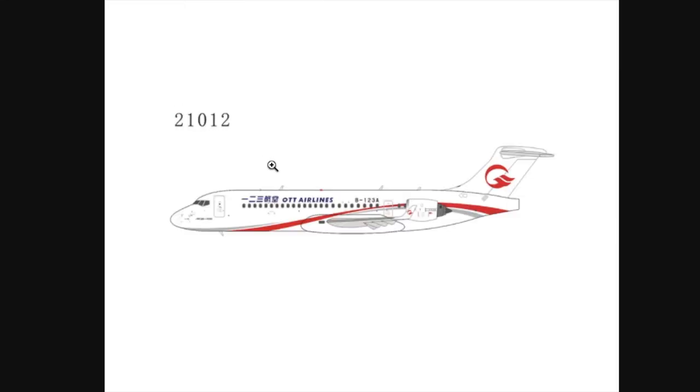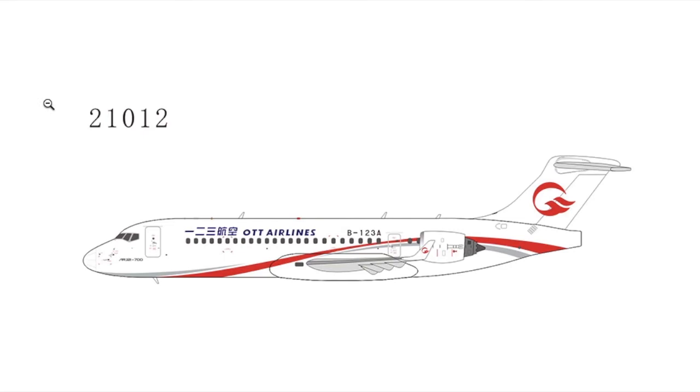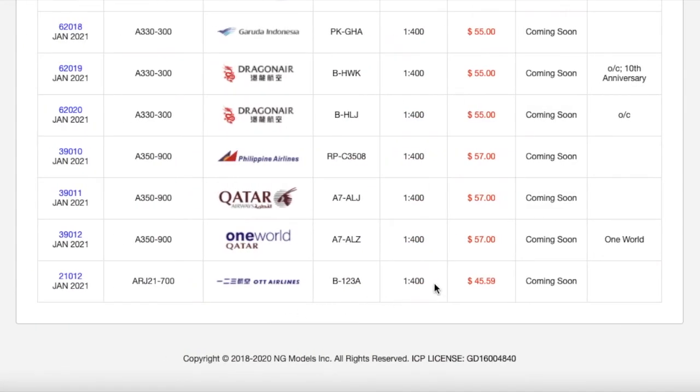The final aircraft for this release is an OTT Airlines Comac ARJ-21-700. This is probably going to be one of those aircraft that doesn't sell out fast — maybe in four or five months. Most people I've talked to on Instagram or in real life haven't heard of OTT Airlines. That said, it will sell reasonably well since NG is a Chinese company. Registration is B-123A. Scale 1:400. MSRP is $45.59 — quite a lot for something the size of a CRJ-700.